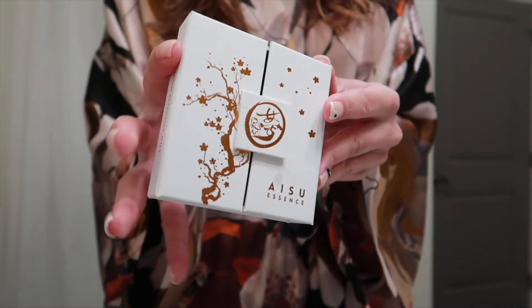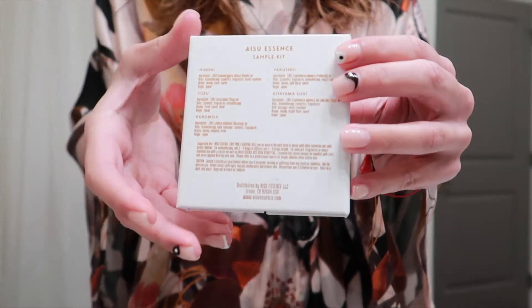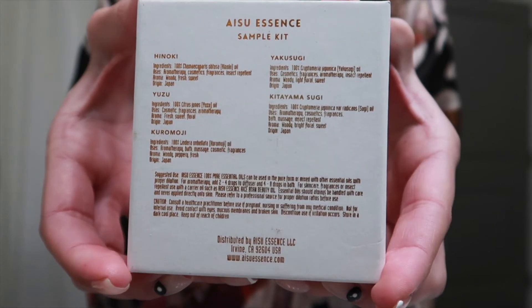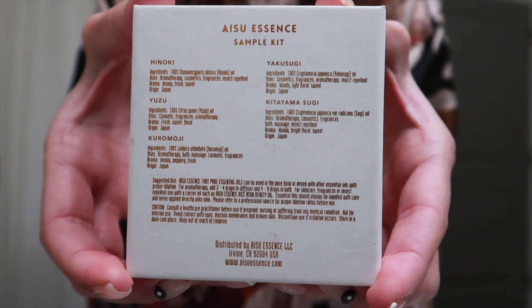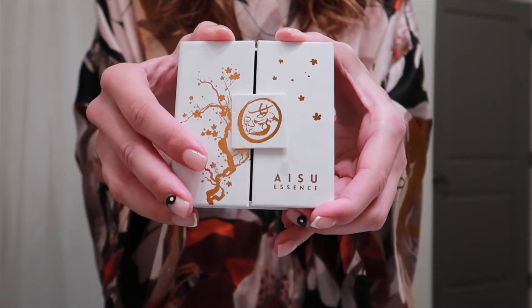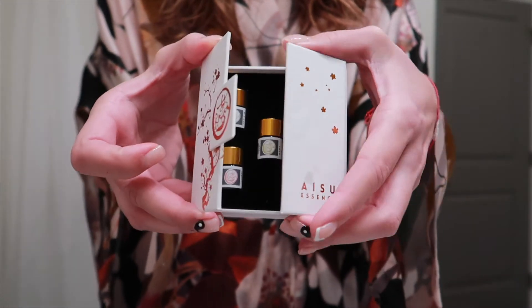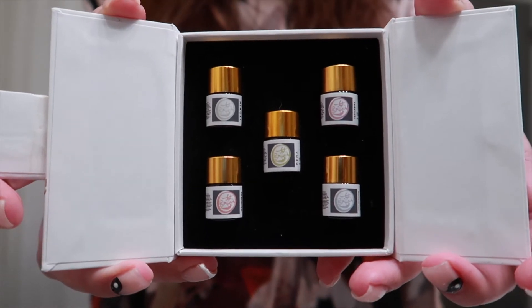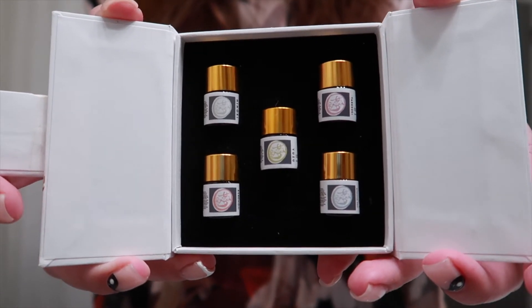I have extremely sensitive skin and this rice bran oil by ICU Essence has been incredible for my face and body. Taking a quick break from the skincare routine, I want to share the essential oils I received in this sample kit. These are 100% pure, wildcrafted Japanese oils, and inside this beautiful packaging come five samples: the Kuromoji, the Yakasugi, the Yuzu, the Kitayamasugi, and the Hinoki.